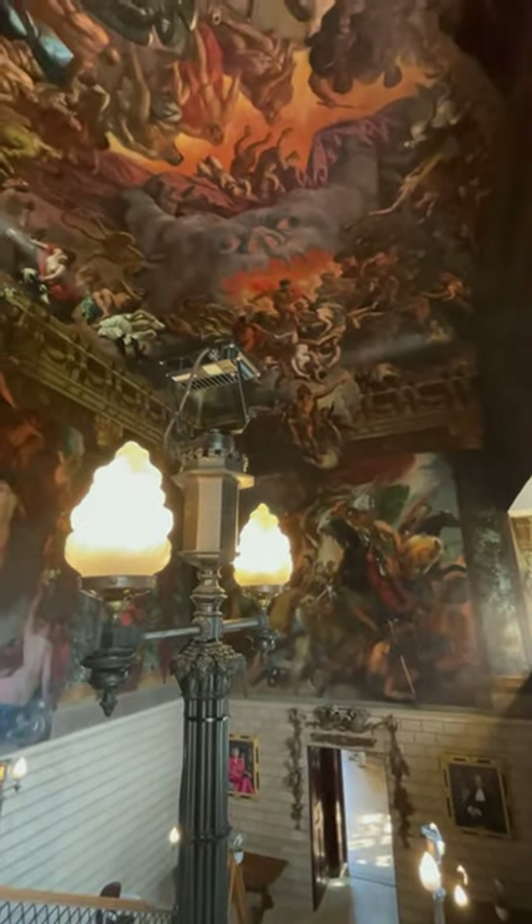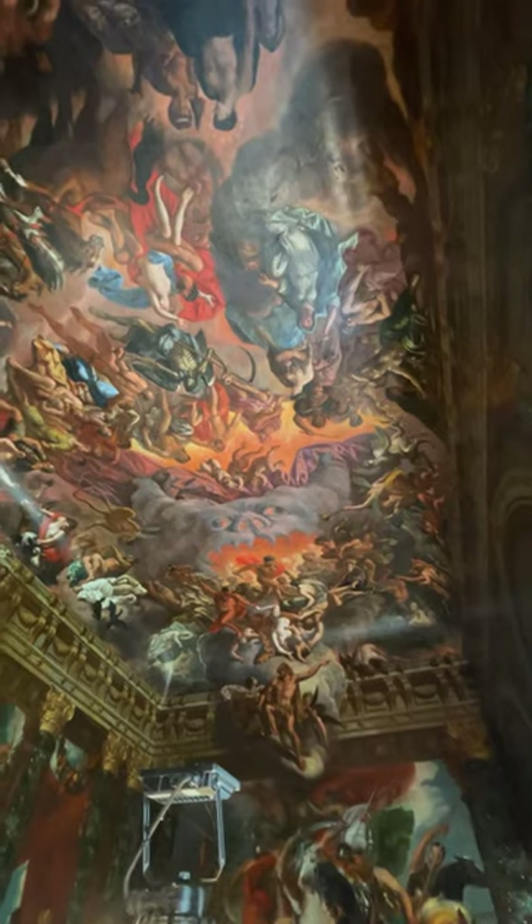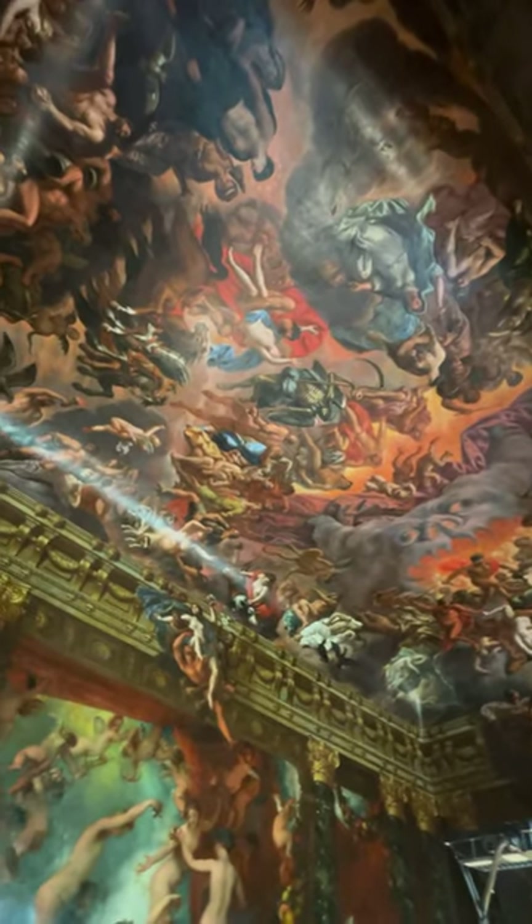Greetings, loyal subjects. Welcome to Hell. Yes, this is the accompanying piece to the heaven room I showed you on a previous video. This is the Hell Staircase.